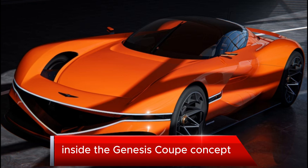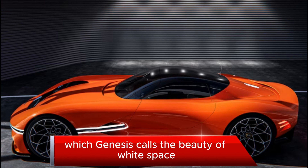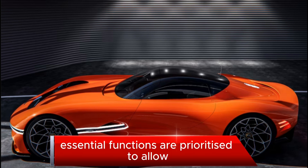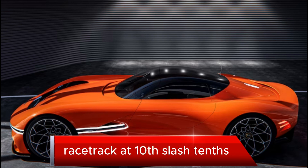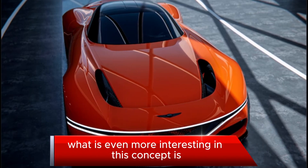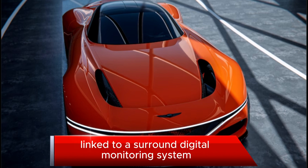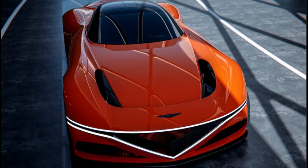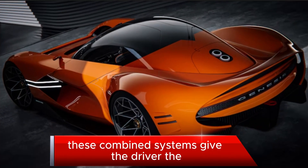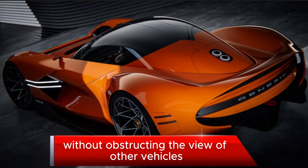Inside the Genesis Coupe concept, the driver is greeted by a purist environment, which Genesis calls the beauty of white space. Essential functions are prioritized to allow the driver to focus on driving on the racetrack at 10/10ths. Even more interesting, this concept uses a digital panoramic interface linked to a surround digital monitoring system, giving the driver the information they need without obstructing the view of other vehicles.